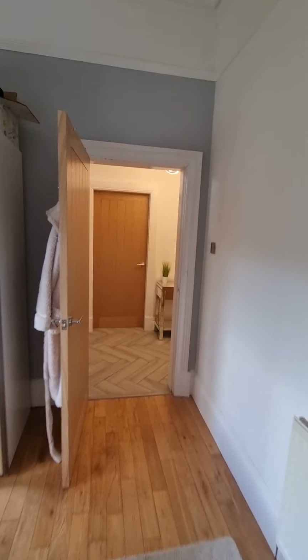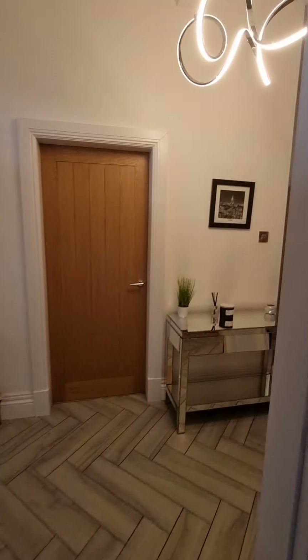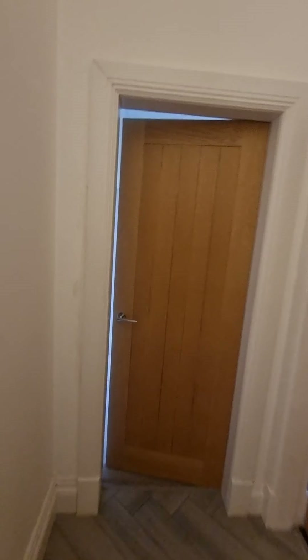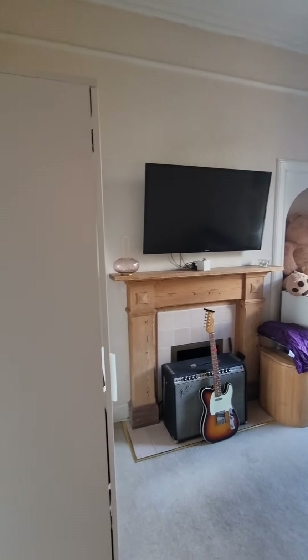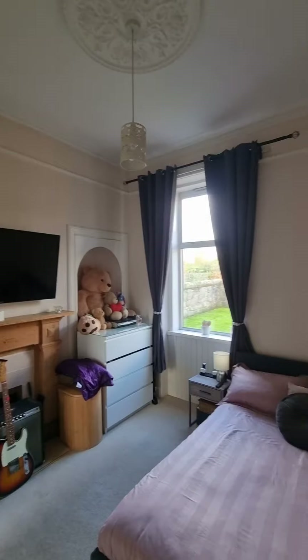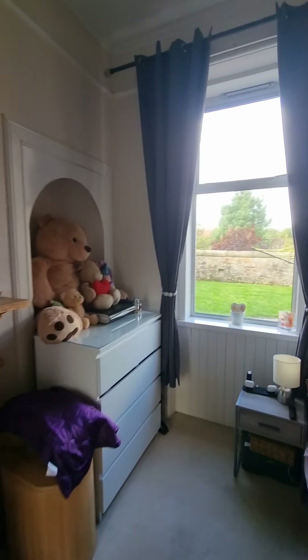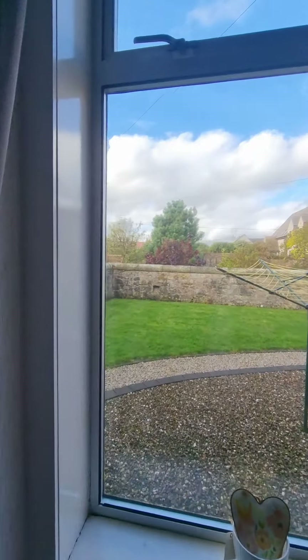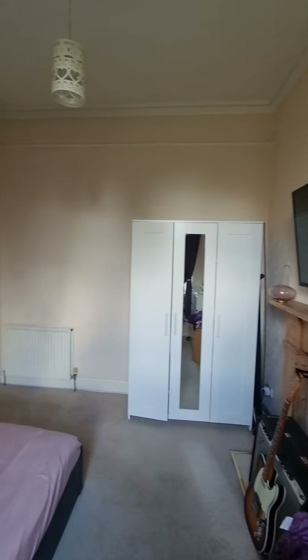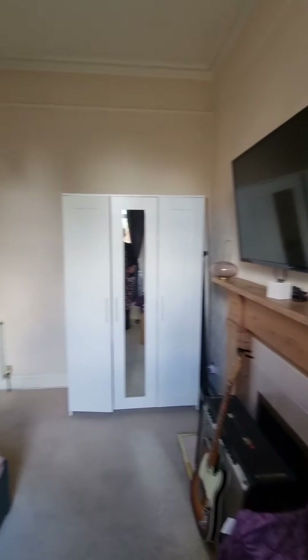From here we head into bedroom number four, just around here — another good sized double. There's a lovely fireplace, picture rail, corner sink, and ceiling details. This one overlooks the rear garden. It's a lovely peaceful space — just love all the detail and the amount of space in all these rooms.